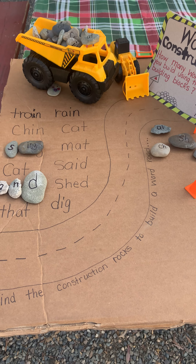On the rocks that you find, you can write letters if they're younger. You can write ending sounds like 'ing', beginning blends like 'sh', or vowel digraphs like 'a'.